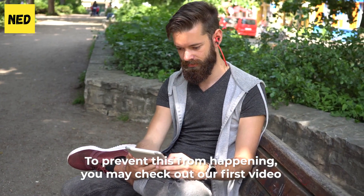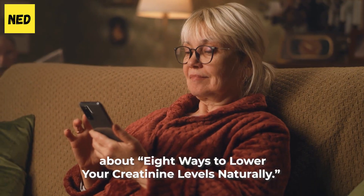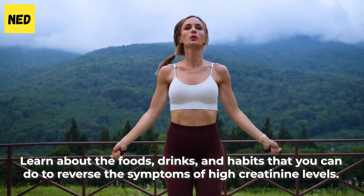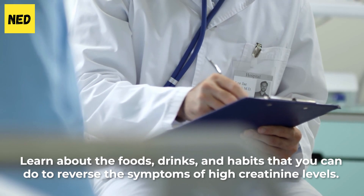To prevent this from happening, you may check out our first video about 8 ways to lower your creatinine levels naturally. Learn about the foods, drinks, and habits that you can do to reverse the symptoms of high creatinine levels.